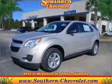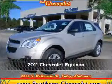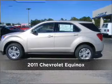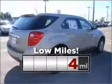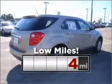Your dream has been realized with this 2011 Chevrolet Equinox. This vehicle will more than meet your needs. Purchasing this low-mileage vehicle is a smart choice for the long term.